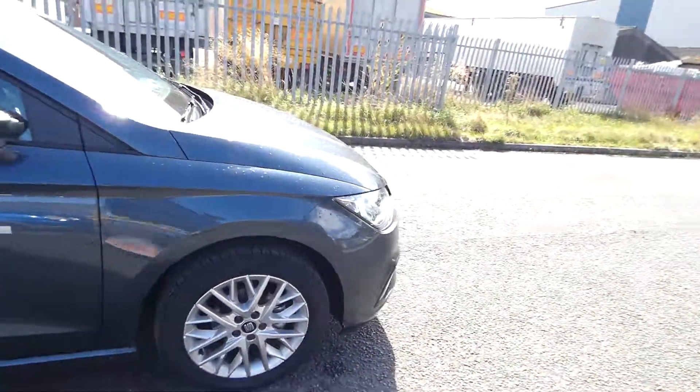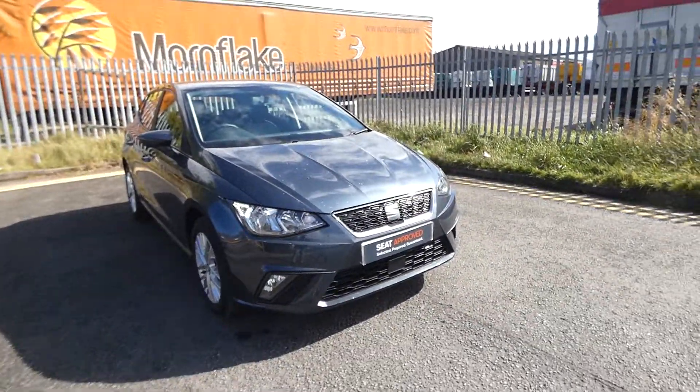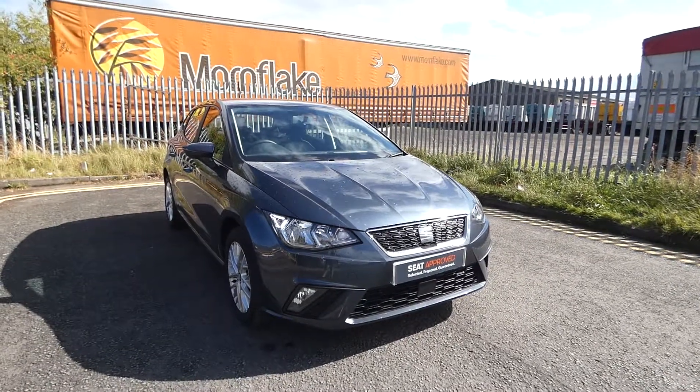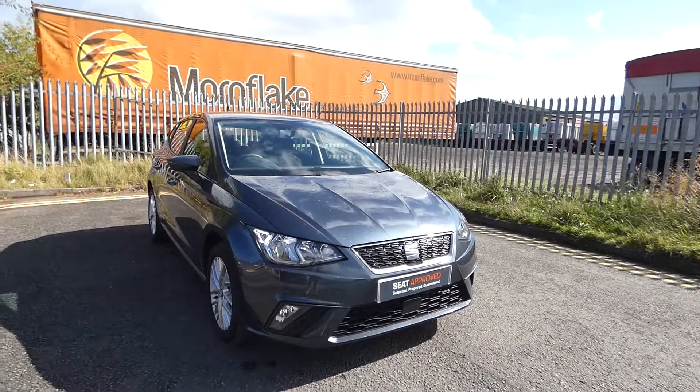If you're interested in this vehicle, please feel free to give us a call or pop down to Cruise SEAT to take a look at this vehicle. It's a great looking Ibiza with lots of different features and details and I don't think it will last long, so please call now to make an enquiry. Our direct line is 01270 864 430. Thanks for watching.